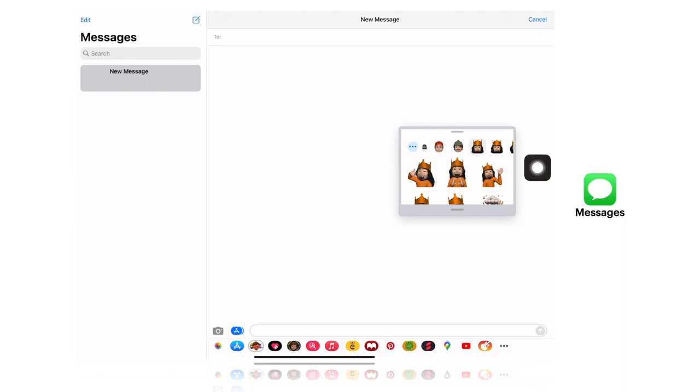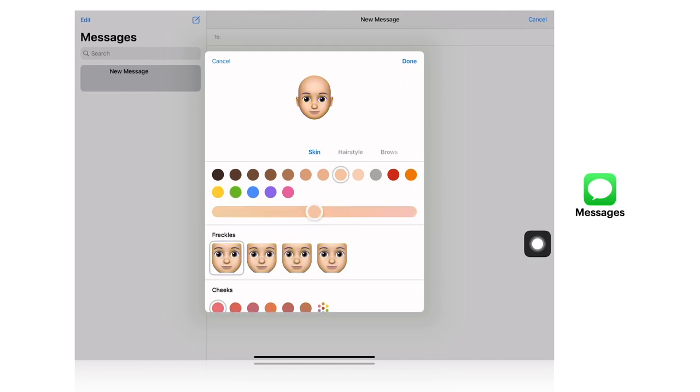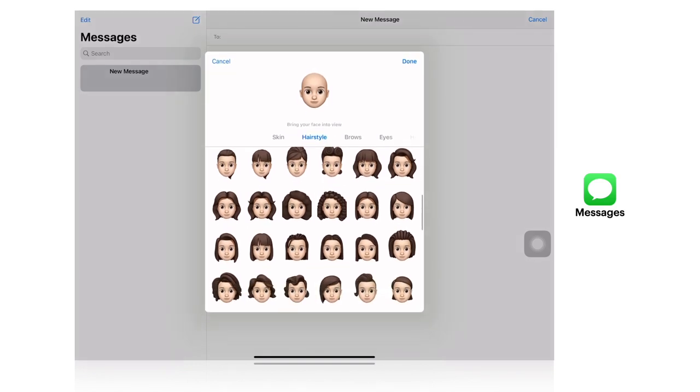Which is the three dot button. Here you can see that you have a lot of settings where you can change the skin color and hairstyle. We are going to use a hairstyle that looks like a king.